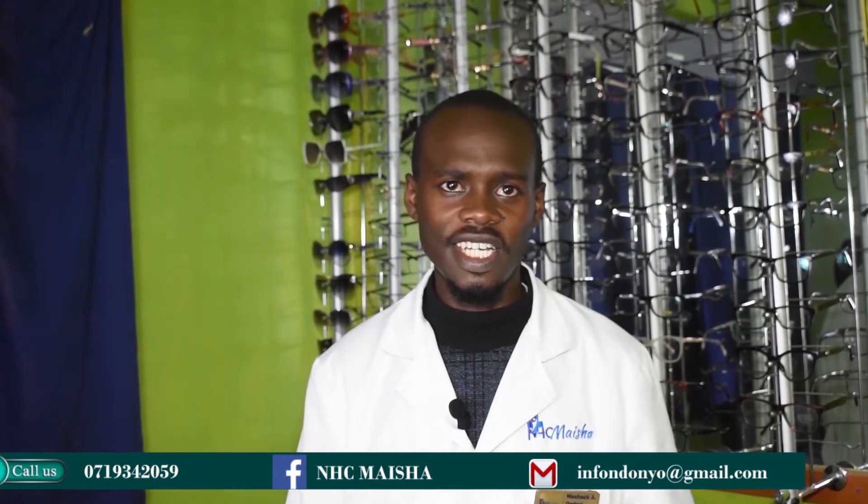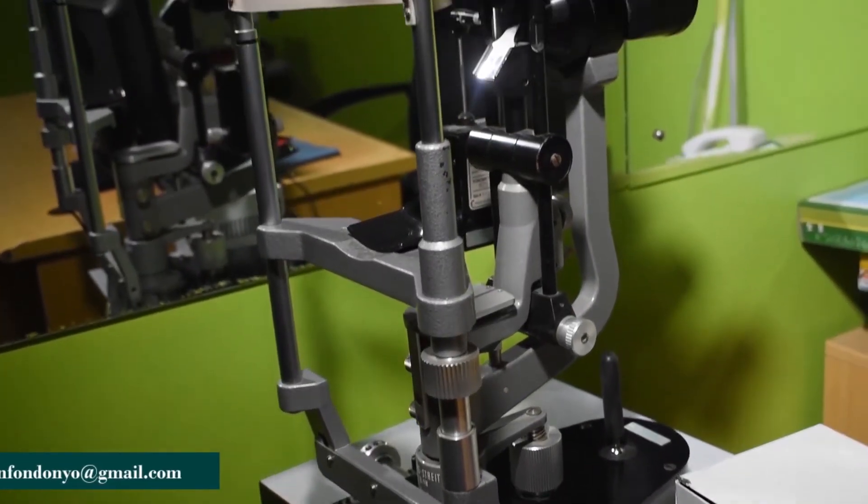My name is Mesha Konderi. I'm the optometrist in charge at the NHC Maisha eye department. In our department we offer a variety of services: visual acuity testing, refraction, slit lamp examination, and fundoscopy examination. In visual acuity testing we check how far and how well you can see. In slit lamp examination we screen your eyes to check for injuries or any eye diseases. We offer a free eye checkup from Monday to Friday, and one free pair of sunglasses for every pair of spectacles purchased — especially for cash clients.